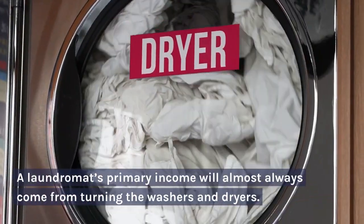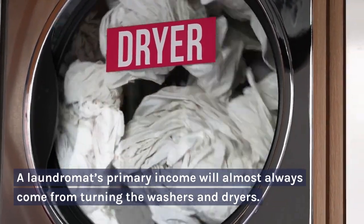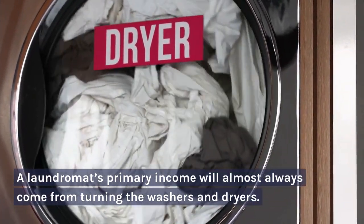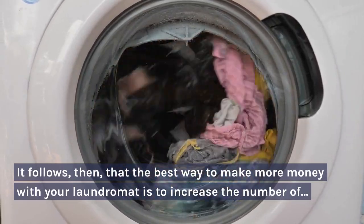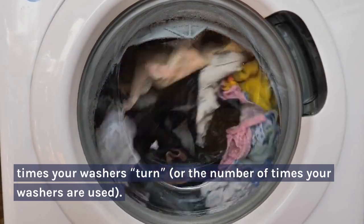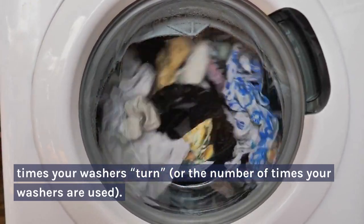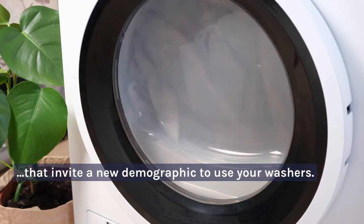A laundromat's primary income will almost always come from turning the washers and dryers. It follows, then, that the best way to make more money with your laundromat is to increase the number of times your washers turn, or the number of times your washers are used. You can do this by implementing an advertising and promotional plan, or by offering services that invite a new demographic to use your washers.